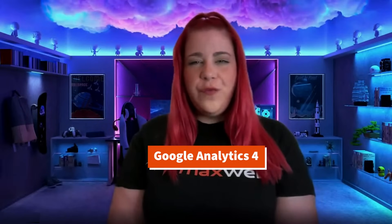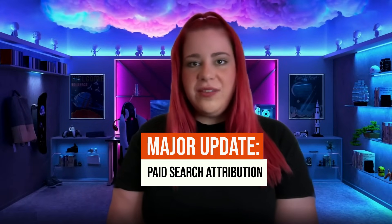Hi everyone, it's Vicky here from MaxWeb. I have exciting news from Google Analytics 4. Google just rolled out a major update to improve paid search attribution. This is a game-changer for anyone who is running paid traffic on Google.